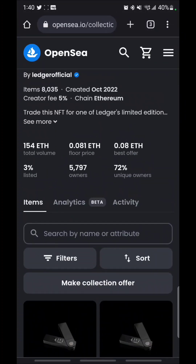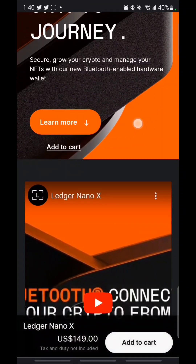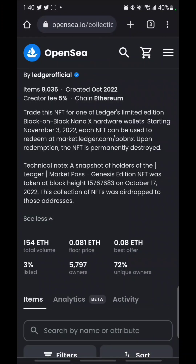We're going to walk through the process of how to redeem the Ledger Black on Black Nano X. The link right here on OpenSea — you can see it's market.ledger.com/BOBNX. That is B-O-B-N-X.